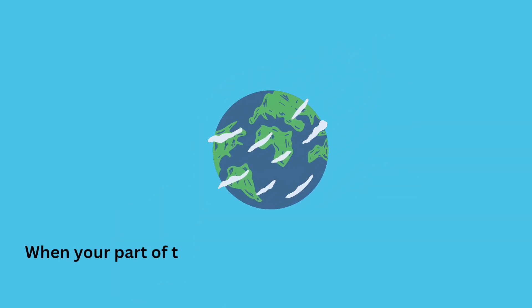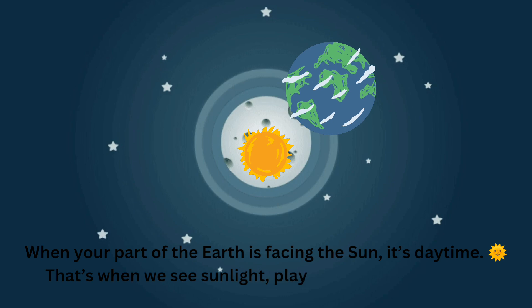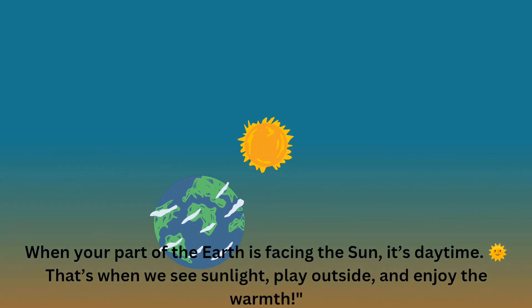When your part of the Earth is facing the sun, it's daytime. That's when we see sunlight, play outside, and enjoy the warmth.